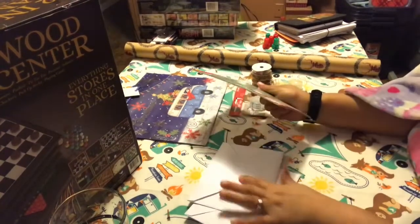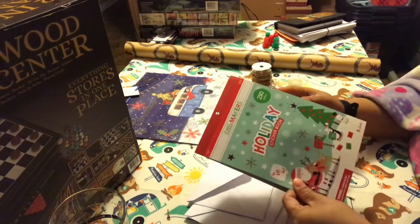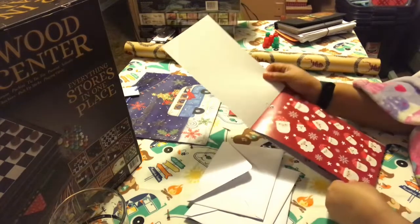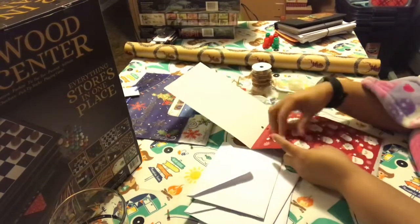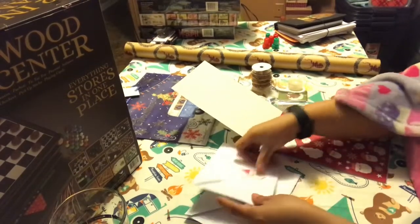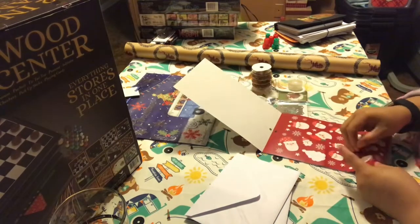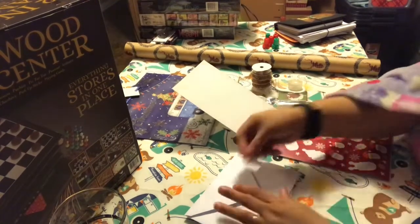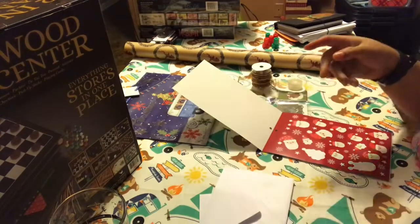I like to fill my envelopes with stickers. This is the latest sticker book I got — I think it came from Joanne's. I'm just going to use one of these Santas and fill them up. I tend to like the medium-sized stickers more, and I think it looks so cute.